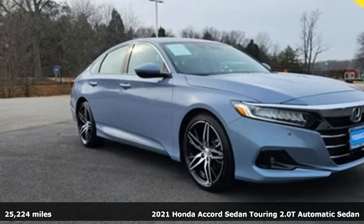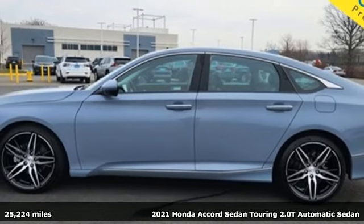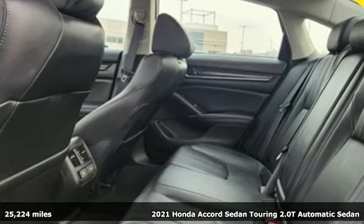Here's a 2021 Honda Accord Sedan. Honda's flagship car isn't just a vehicle, it's a legacy. It comes nicely equipped with features you'll love.